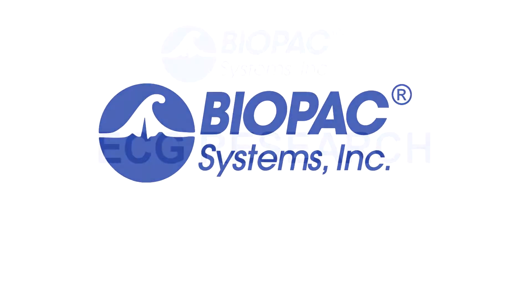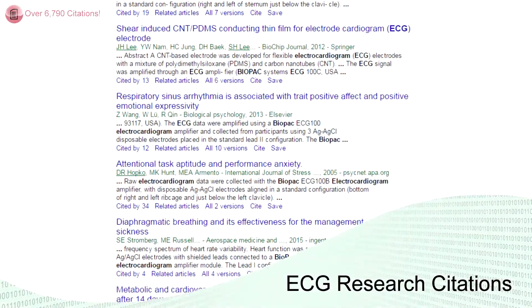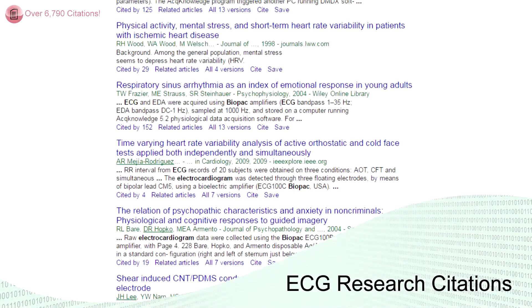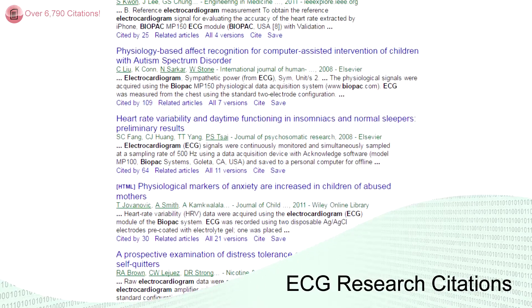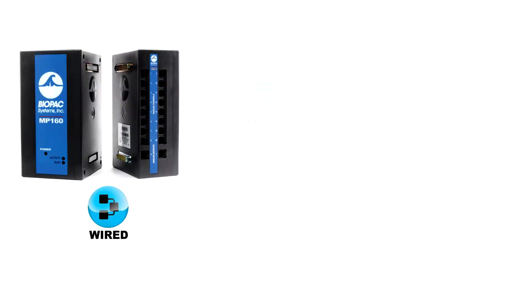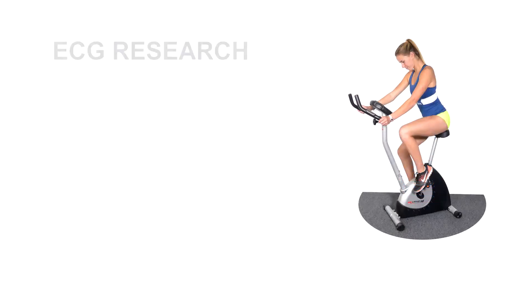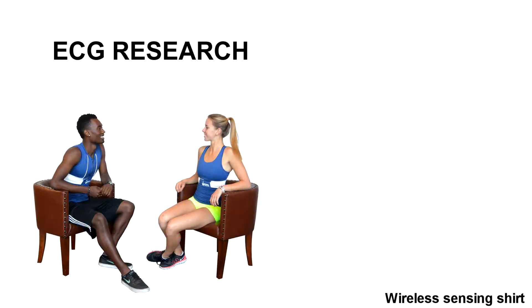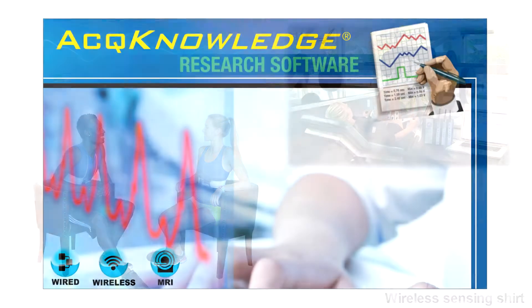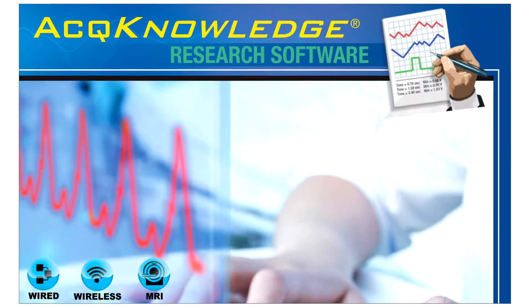Biopac Systems offers complete ECG and cardiology research solutions. Biopac's ECG systems are used in top labs worldwide and have been cited in nearly 7,000 publications. Hardware systems include wired, wireless, and MRI options for both human and animal research. Recording options are available for every scenario, in or out of the lab. Combined with AcqKnowledge Software's automated routines, Biopac has the solution for any ECG research need.